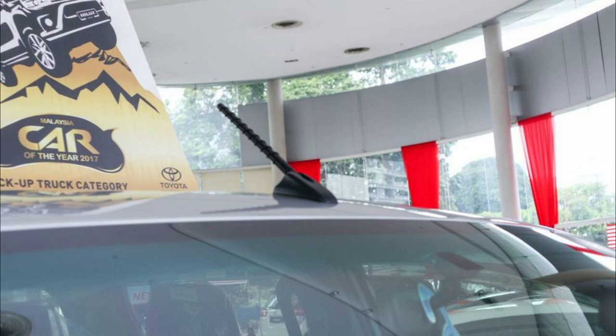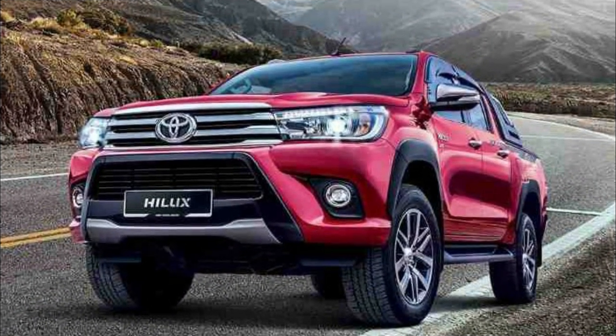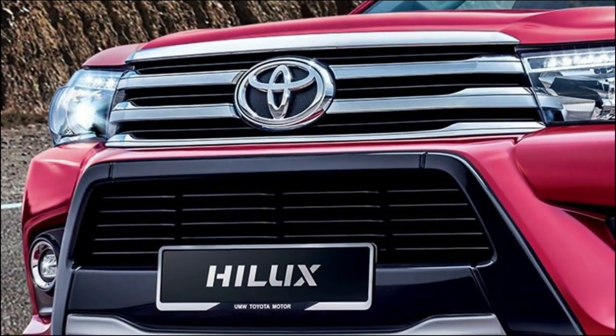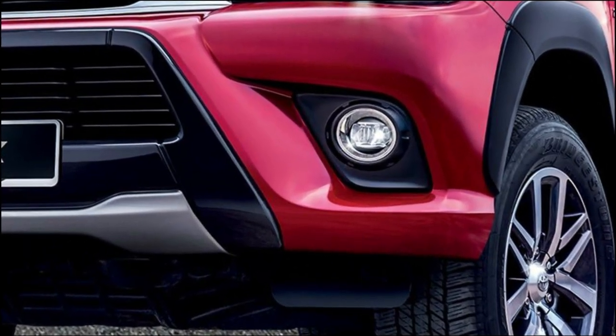Regarding the aggressive exterior design of the Toyota Hilux Double Cabin 2022, with two types available there are differences in several aspects. On the G-type there is a bold new front chrome grille and a new design for the fog lamp with LED. The wheels on the G-type feel more modern, while the V-type includes all the features mentioned above and more.